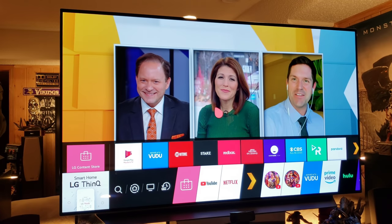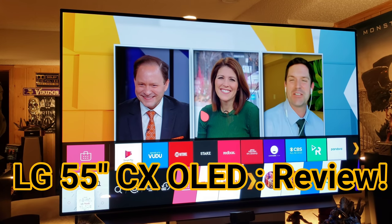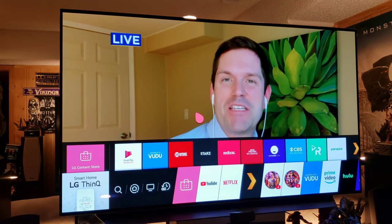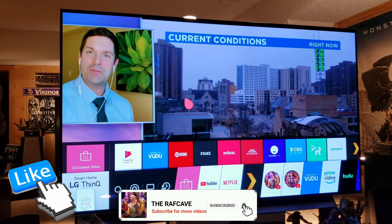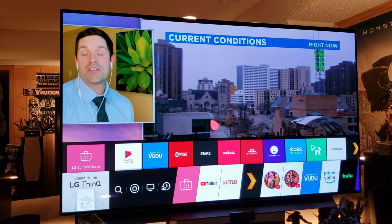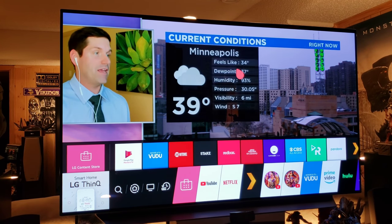What's up guys, it's Raph in the Raph Cave. This video is my review and impressions of this incredible OLED TV that I've had for a few days now. I've been putting a lot of hours into it and I pretty much have it all dialed in the way I like it.